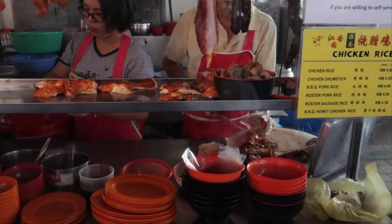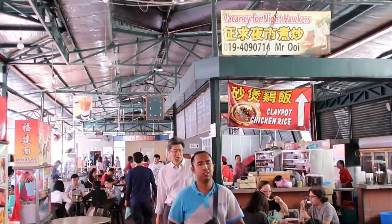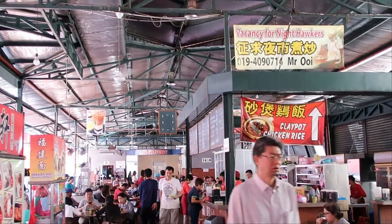In Georgetown there are hawker centers all over the city, where you can find many of the best street food vendors on the island.